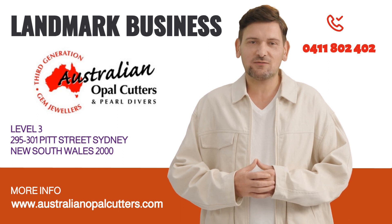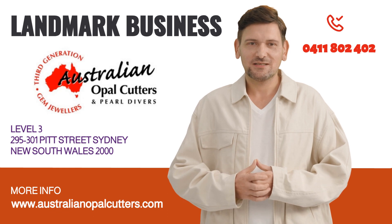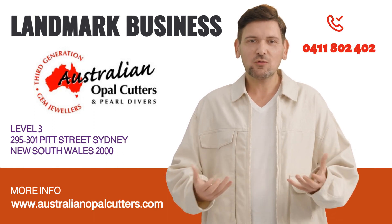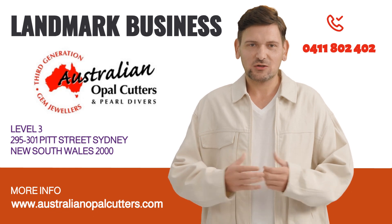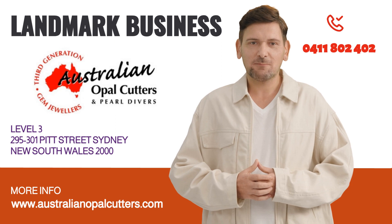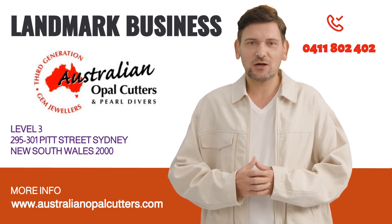So, if you're seeking an unforgettable opal experience, make your way to Pitt Street in Sydney. Discover the enchanting world of Australian opals — it's an experience you won't want to miss. Visit Australian Opal Cutters at Level 3, 295 to 301 Pitt Street in Sydney, or send an email to sales at AustralianOpalCutters.com.